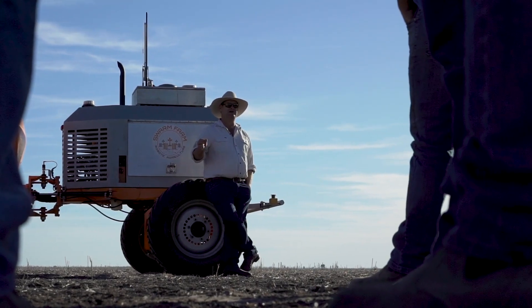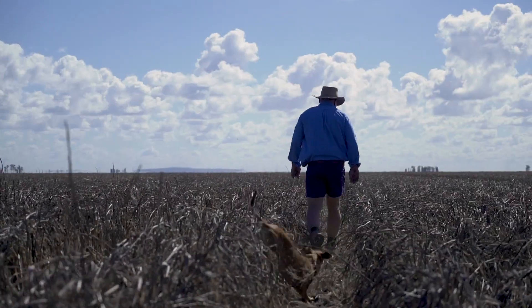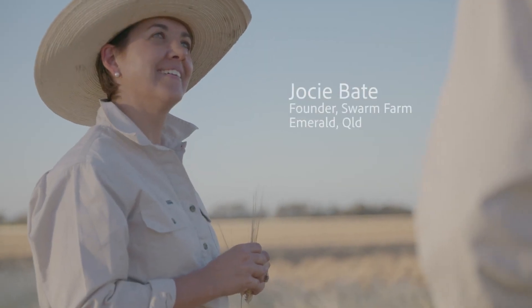We really like to keep technology simple. We see robots being a simple technology that farmers can actually set up and maintain themselves — not something that overwhelms farmers. We're really proud of what we do at Swarm Farm.